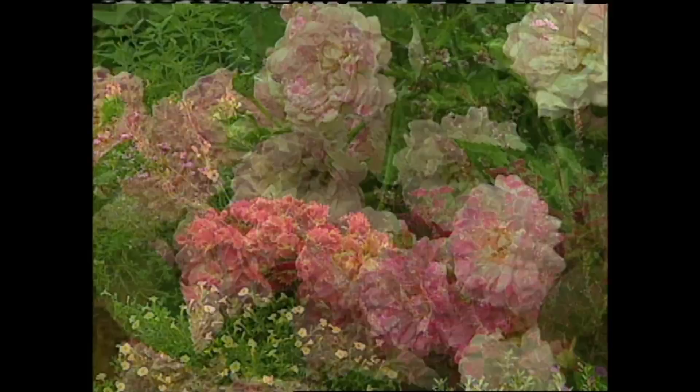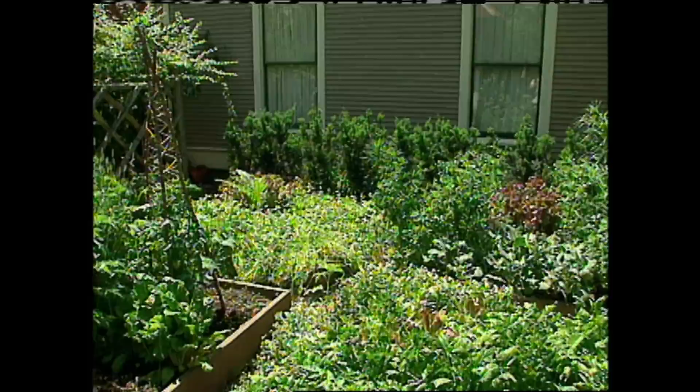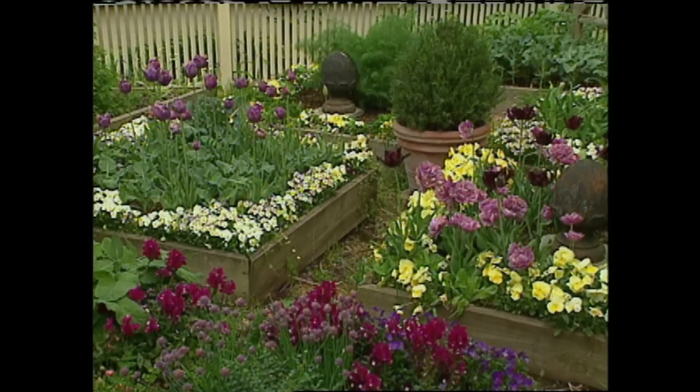I'm also fond of Coleus. These rate high on my list of problem solvers in the garden. The brilliant color of the foliage and the fact that they perform both in sun and shade make them such great plants. And of course, there's lettuce. I have to say, I'm a self-professed lettuce nut. Every fall and spring, I grow several varieties just so I can have fresh lettuce for salads. They really look great mixed in with other plants such as tulips, parsley, pansies, and violas. Some of the varieties I grow include Red Sail, Butter Crunch, and Deer Tongue.